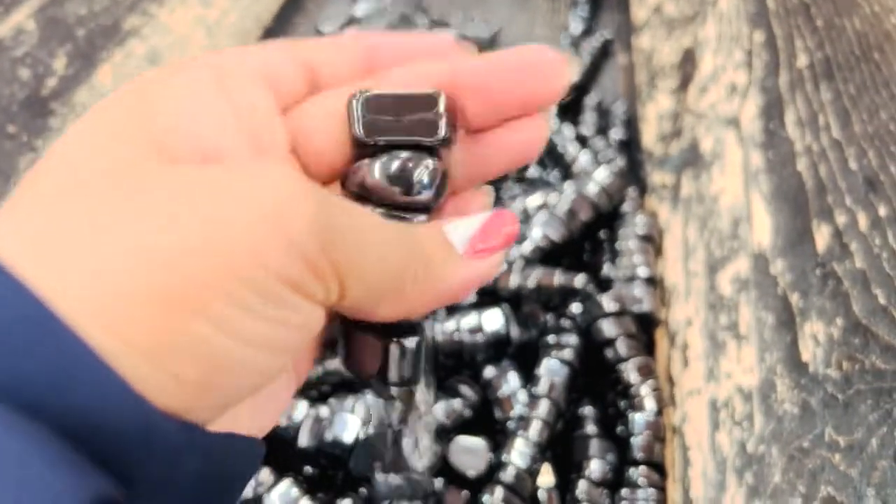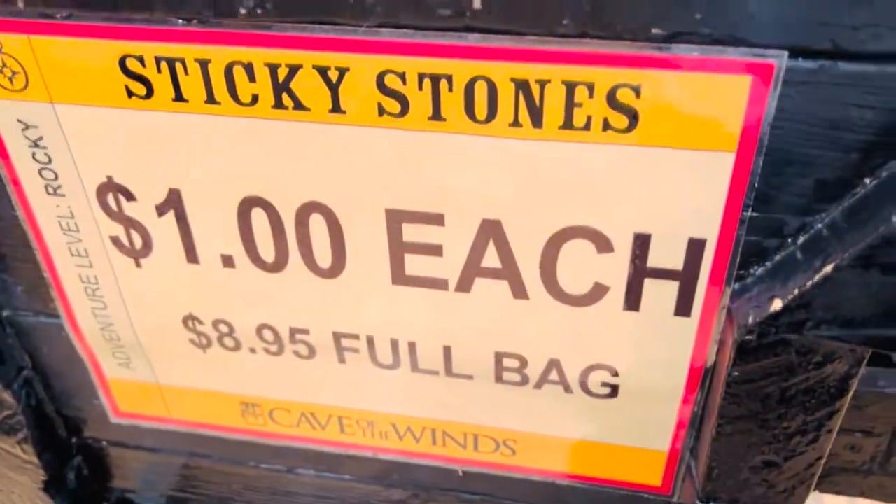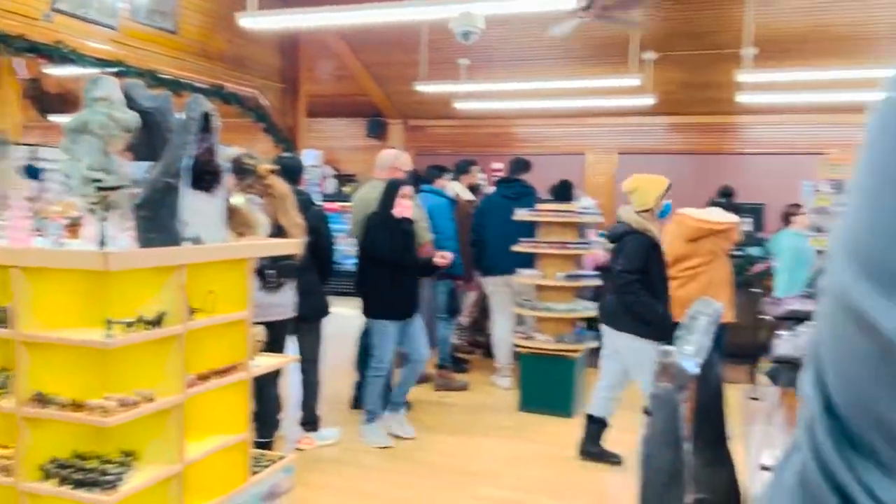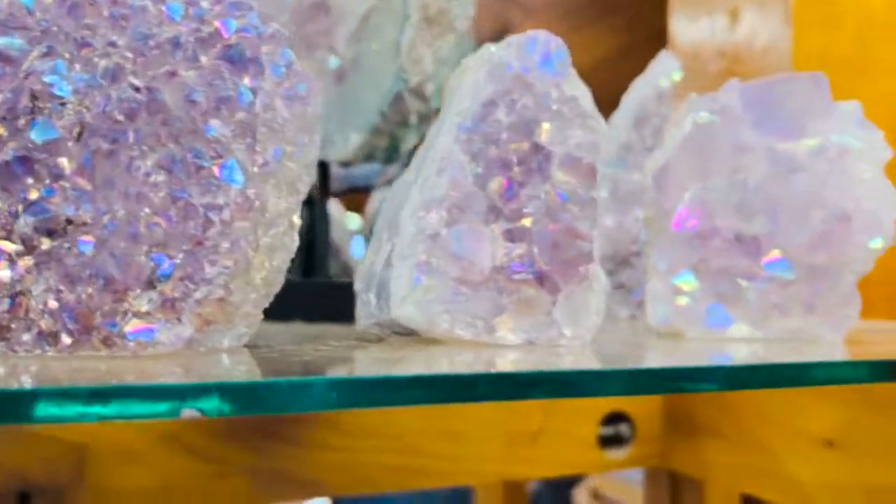The Cave of the Winds has a gift shop. You can see different types of stones and magnets. People buy these things for souvenirs.